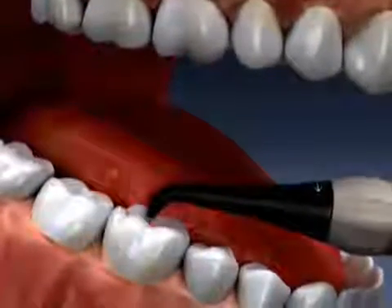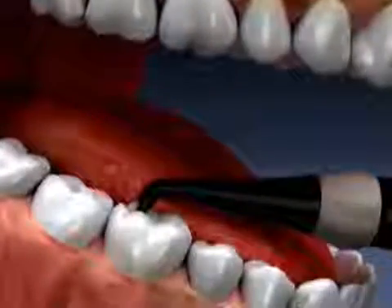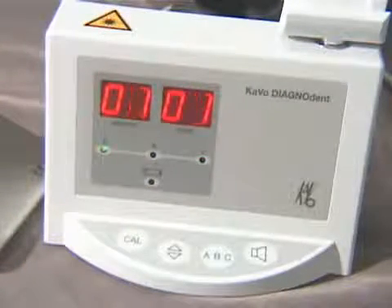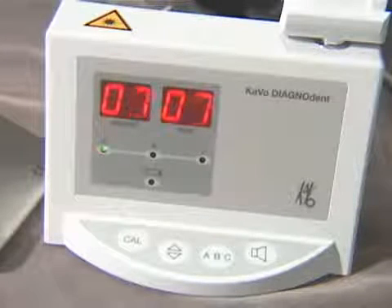The light probe scans your teeth with harmless pulses of laser light. When the laser reaches decay under the surface of the tooth, the decay emits a fluorescent light. This fluorescent light bounces back to the sensor and is translated into a digital readout and an audible signal.